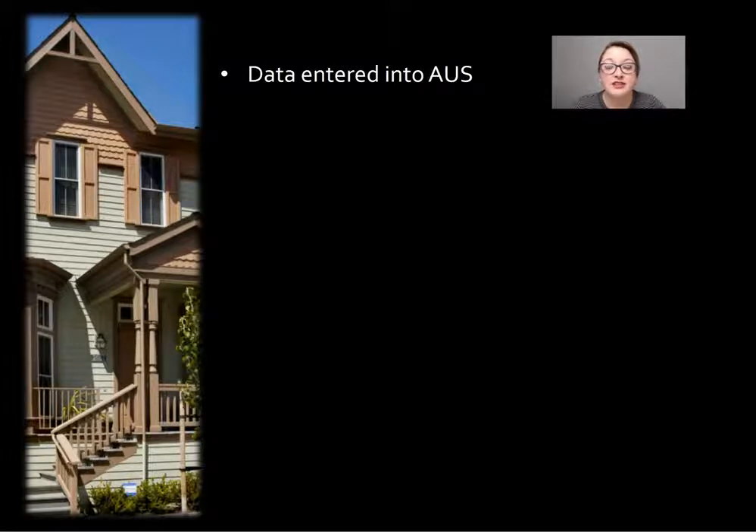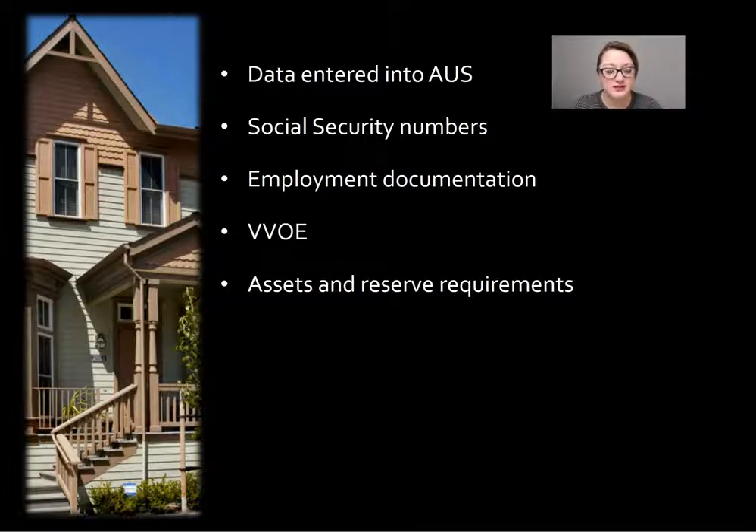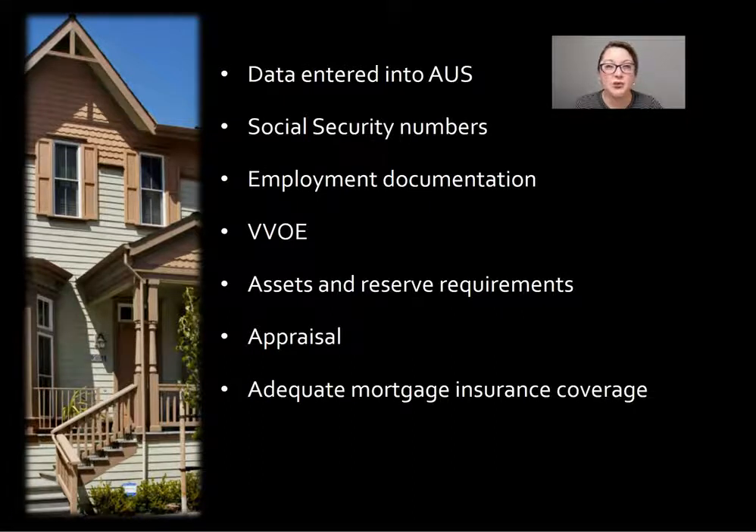Here's what needs to be reviewed in the file: data entered in the automated underwriting system, the social security number of all borrowers, any employment documentation, verbal verification of employment, asset and reserve requirements, an appraisal if applicable, and adequate mortgage insurance coverage if applicable.